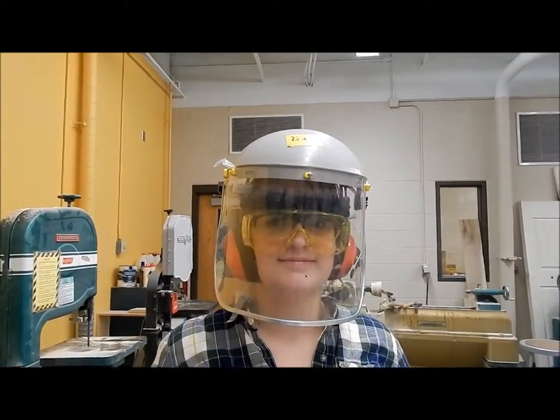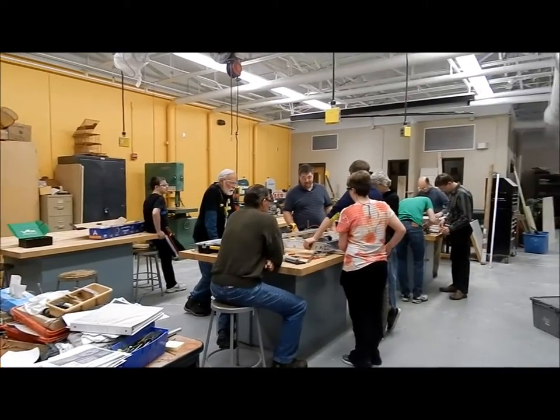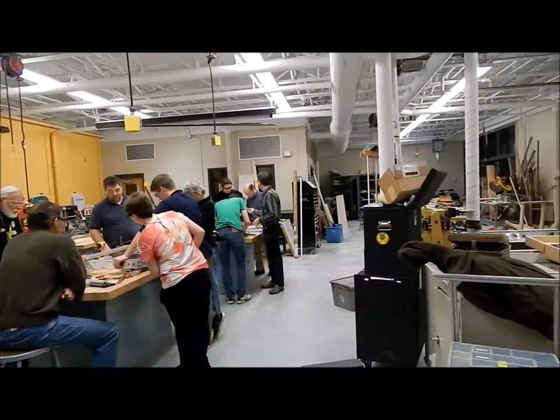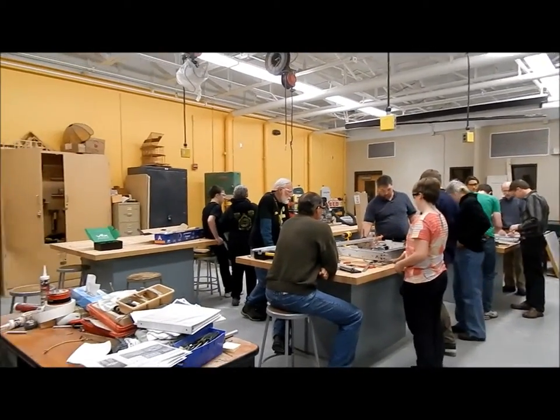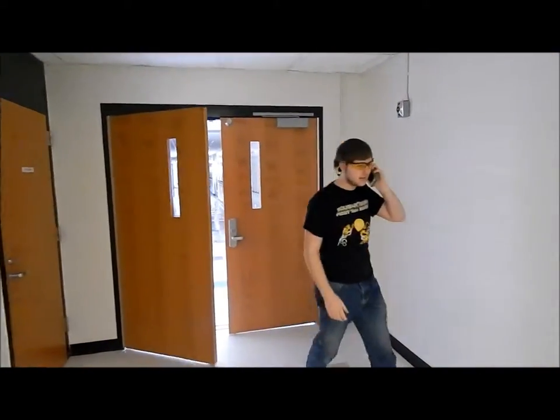In the shop, it is important to be on your best behavior by always walking while in the shop, not bringing food or drink into the shop. Horseplay is never permitted, and remember, phones are not permitted in the shop. If you need to make a call or answer a text, step out when you get a break.